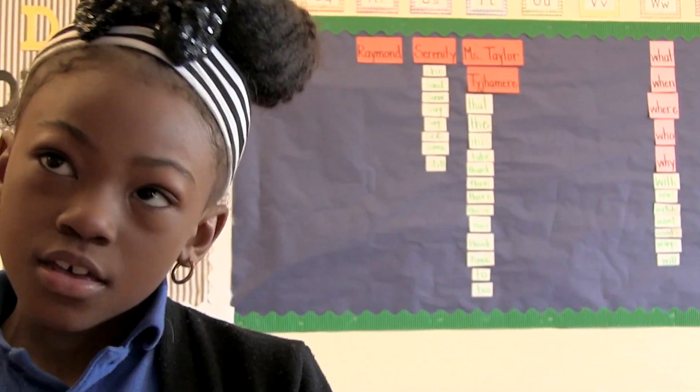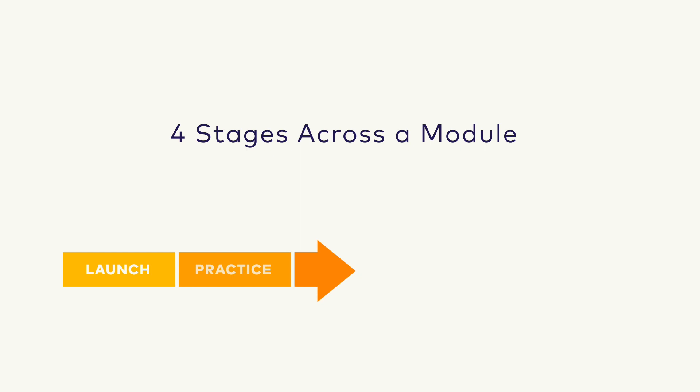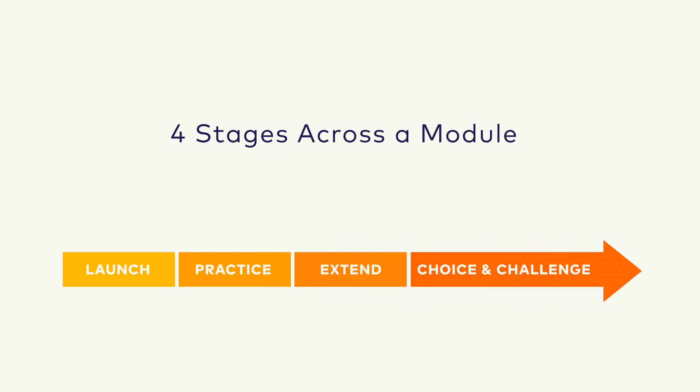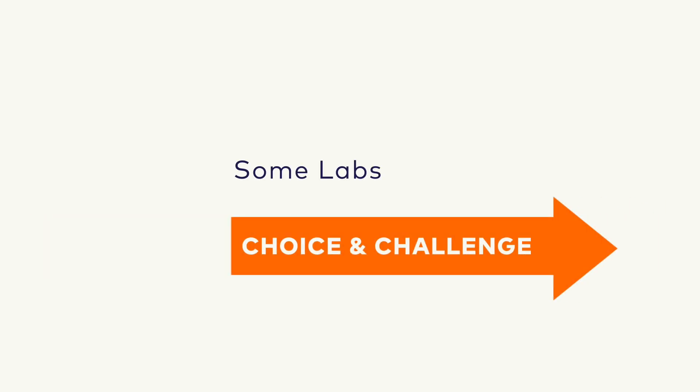Each of the five labs run across the entire module and go through stages that lead to higher levels of independence and a final product. The four stages are the launch, practice, extend, and choice and challenge stages.